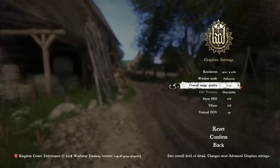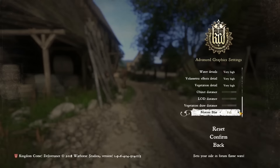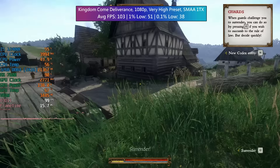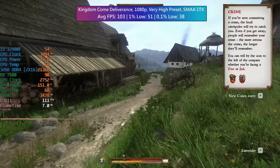Kingdom Come: Deliverance is from 2018 but it's very demanding — not necessarily because of the engine but because of how well computer parts are utilized with this one. It still runs with a decent average on modern hardware: 103 FPS, but as you'll see by the percentile lows there are a few little issues, particularly in busier town areas. Hard to gauge how well this one will perform before you test it.